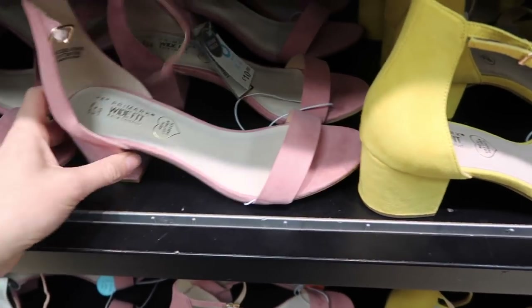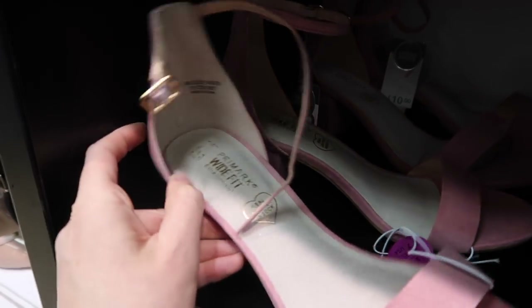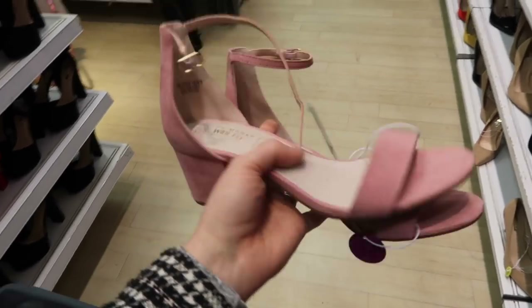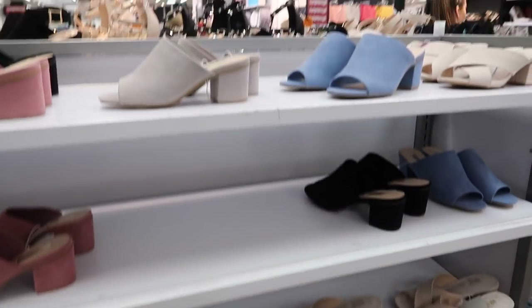These are really cute, I really like these and they're only 10 pounds. I wonder if they've got a five. They'll be good for a few weddings I've got this year. There are loads of heels then. Oh, I do love a good heel. I've already got these — this is a nice gray color, obviously very popular because there's like no stock left.